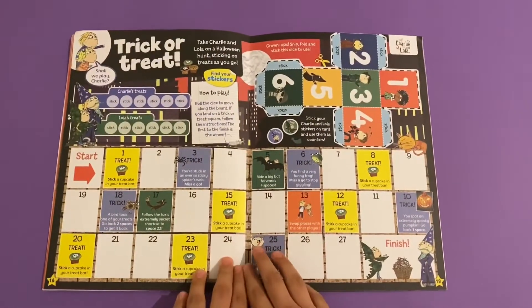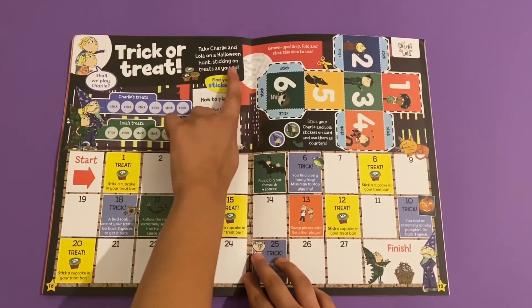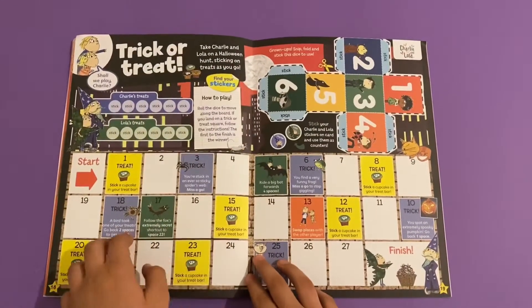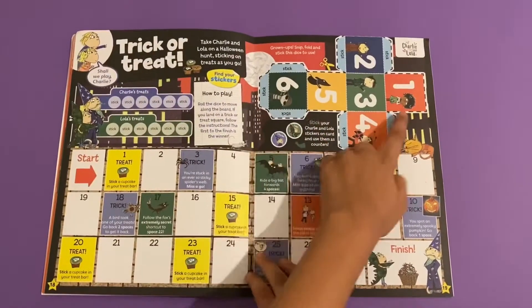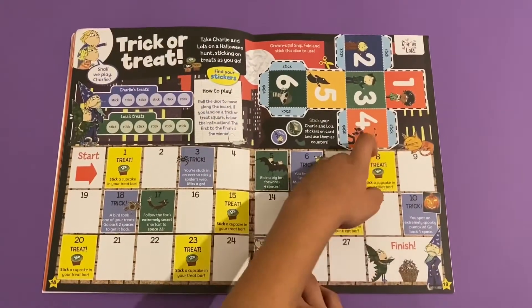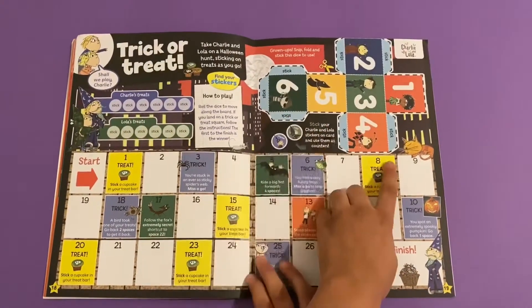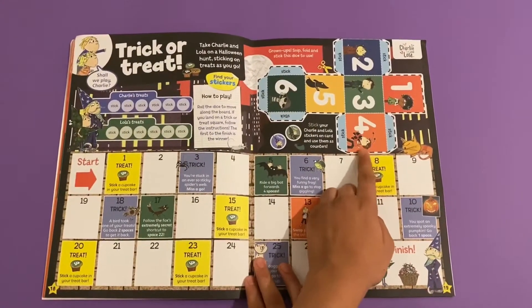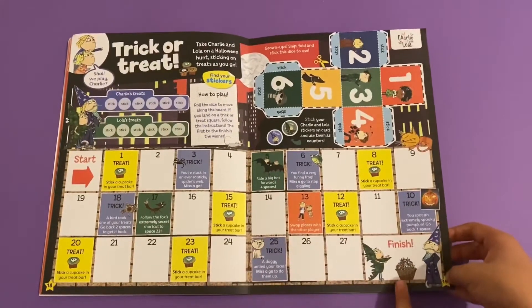Then you've got Charlie and Lola trick or treat - take Charlie and Lola on a Halloween hunt, sticking on the treats as you go. You cut out the dice, and when it rolls on one of the characters like Lotta, there's Marv, Sizzles, the imaginary friend, and the orange cat - you make it all the way to the end.